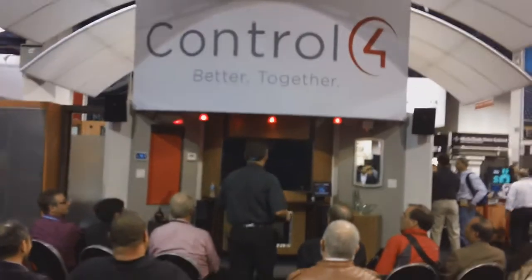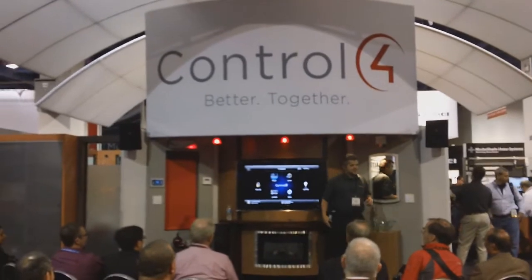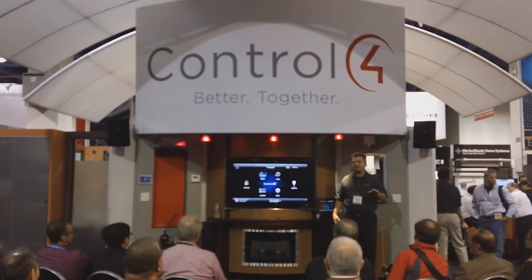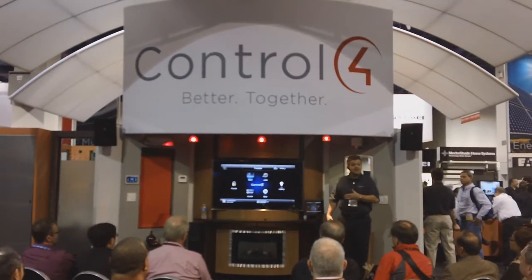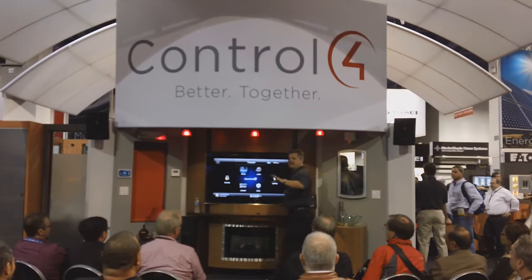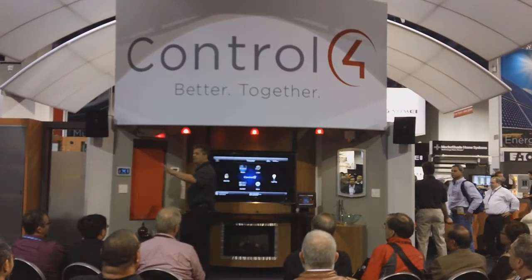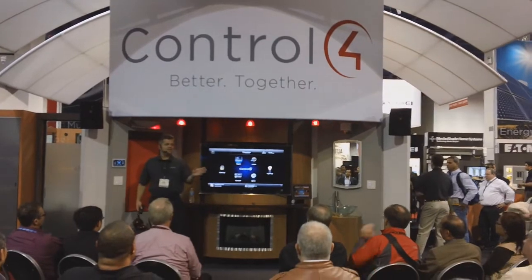When Joe pushed that button, we're going to pull up our award-winning software — it's our version 2.0 software. This is the way that consumers interact with the technology in their home, just one of the ways. We have an on-screen interface here. I'm willing to bet that any one of you can tell me where to go to watch a video, listen to some music, or turn the lights on. We've made it intuitive and easy to use.